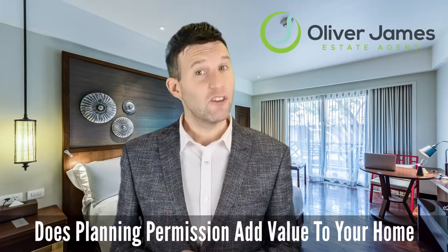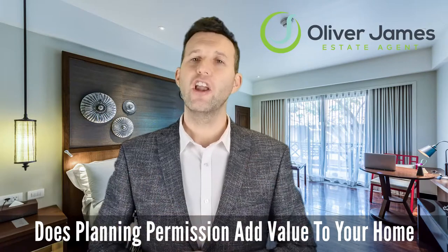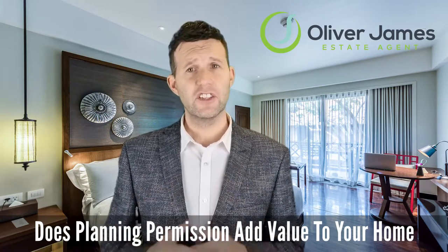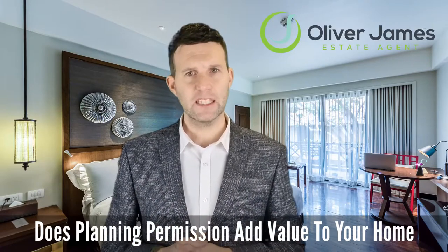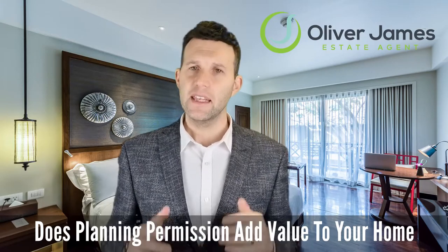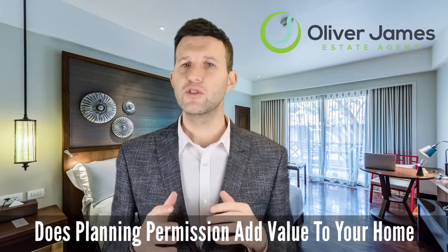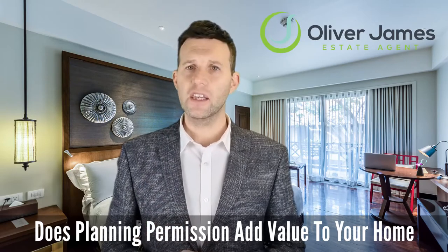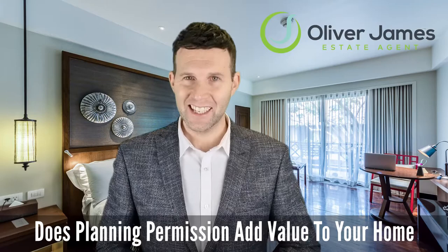Number one: lofty ambitions. Adding an extra bedroom via a loft conversion, especially with an ensuite bathroom, can reasonably be expected to add up to 15% to your property's value. In some cases loft conversions might not need planning permission due to permitted development, but always check with a local architect first — don't rely on a quick Google search. Possible value added: 10 to 15%.